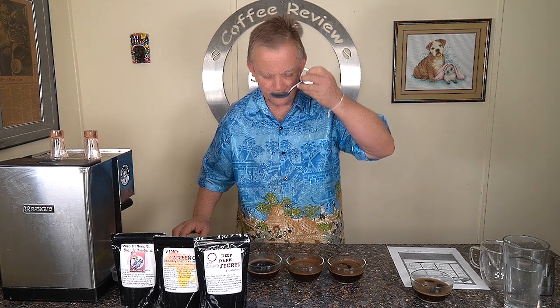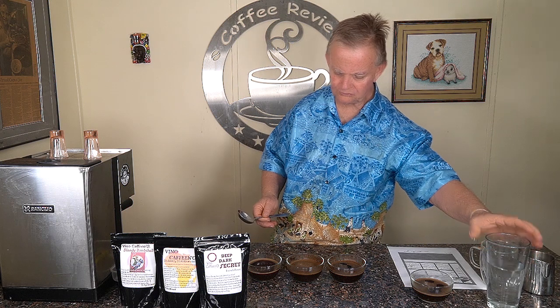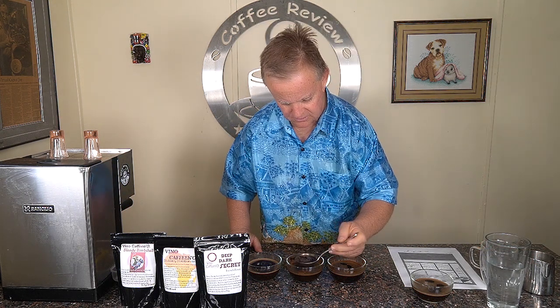Moving on to the Ethiopian blend — plum, blueberry, allspice. It does have some natural fruitiness to it. It's about a medium to full city roast with some sweetness. I would almost want to push it to a slightly lighter roast to keep more of that fruitiness, but it's still a very good, very nice coffee.